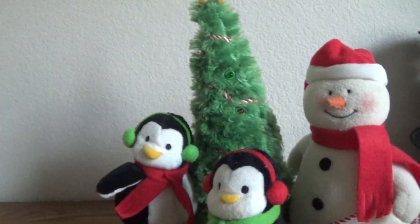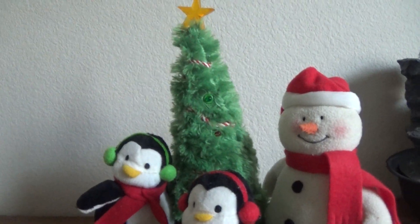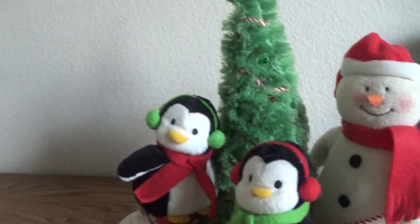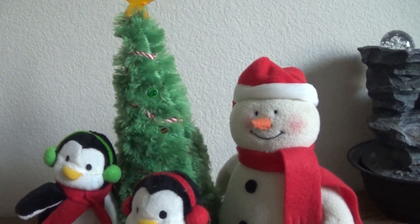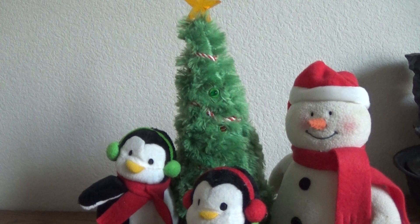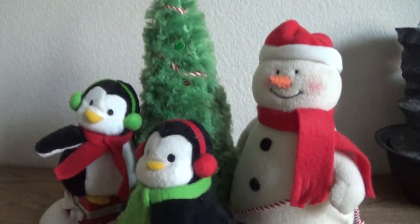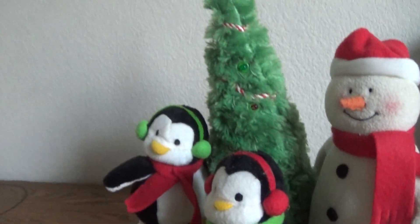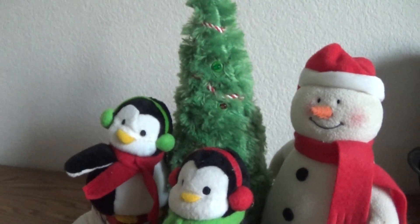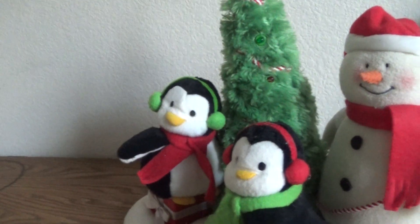I actually saw one at a thrift store about two years ago and I thought maybe I should get another one just in case this one breaks. Then I realized it was probably not a good idea. Also, they sing 'Rocking Around the Christmas Tree,' and it just takes me back to nostalgia of having this during Christmas time.